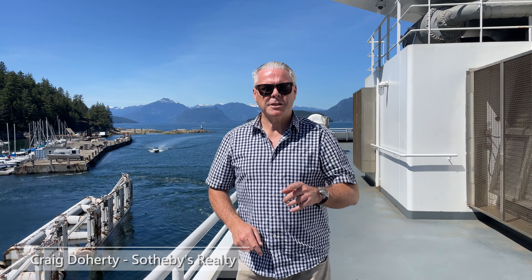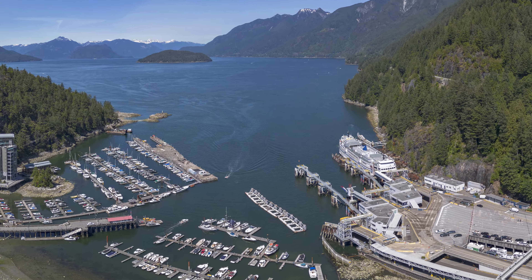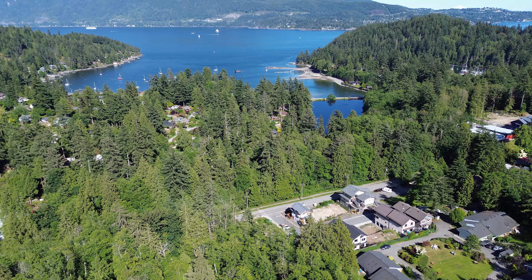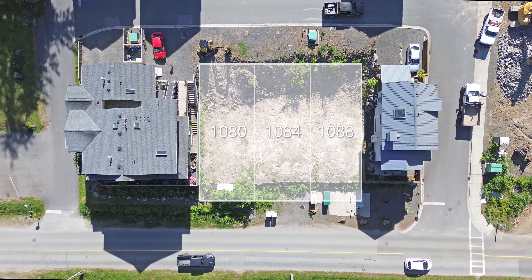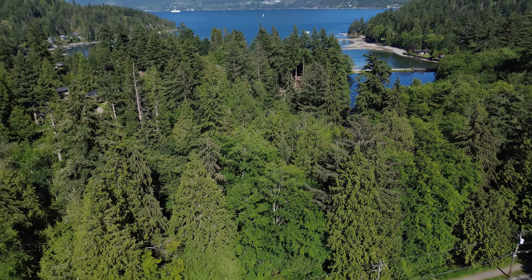Hello Real Estate Enthusiasts, it's Craig Doldy from Sotheby's International Realty here on the Bowen Island Ferry. I've got the Tantalus Range in the background, going over to do some magnificent drone and other video footage of three lots coming to market: 1080, 1084 and 1088 Foxglove Lane, just off the ferry terminal right near Snug Cove.